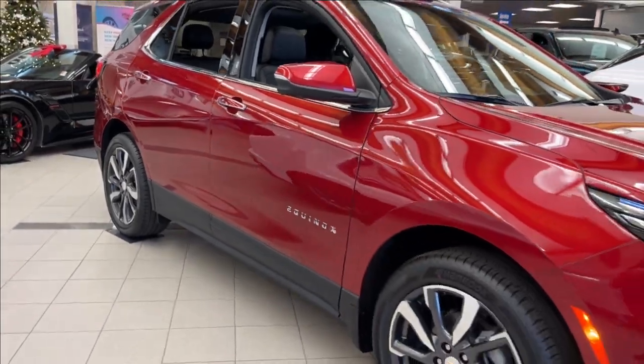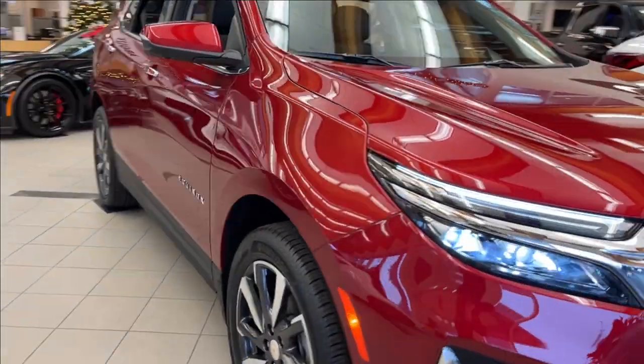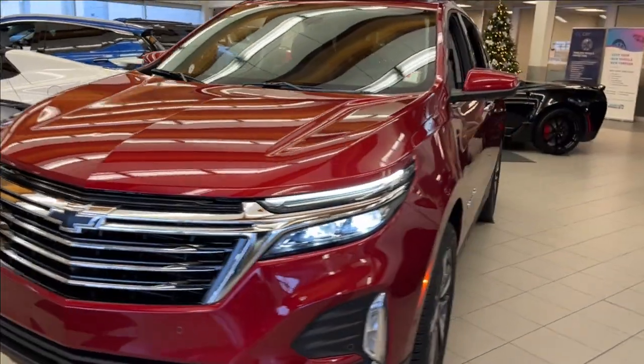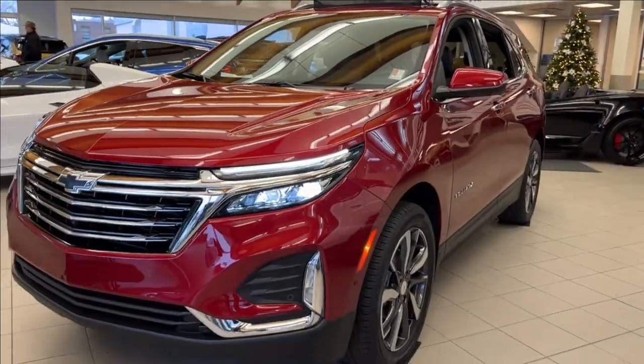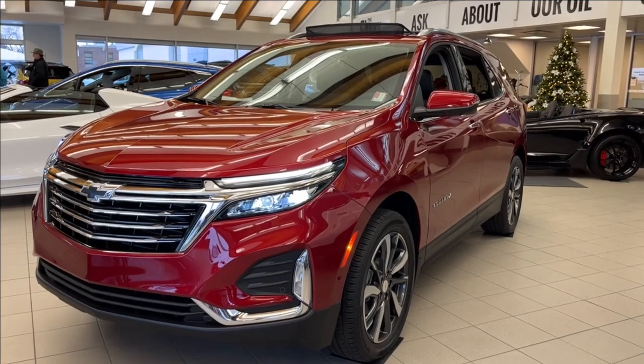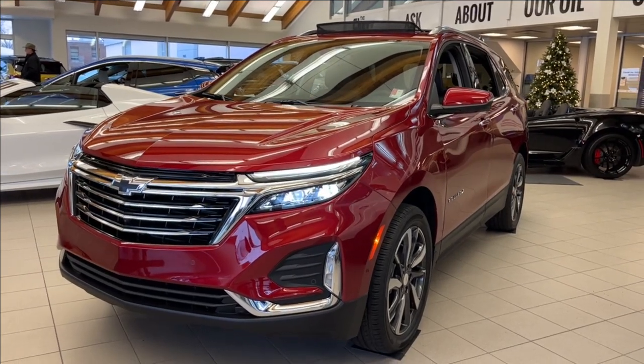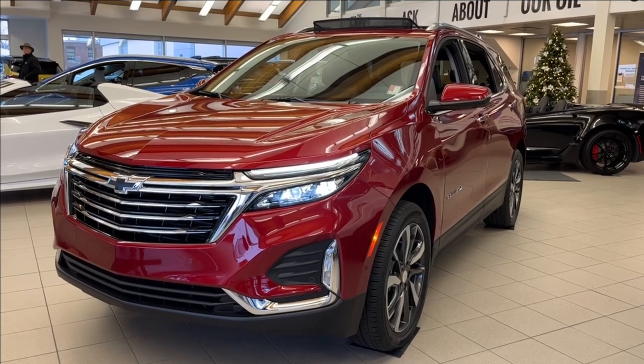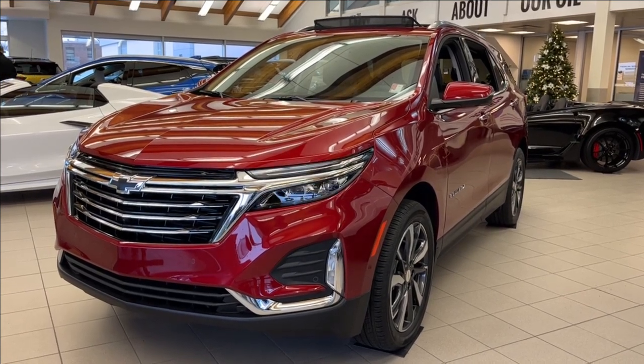Well, thank you so much for tuning in today here at Wolf Chevrolet as we checked out this 2024 Chevrolet Equinox Premier. It comes equipped with a 1.5-liter turbo engine, as well as Apple CarPlay, Android Auto, lane keep assist, forward collision alert, dual pane sunroof, rear heated seating, and so much more. Thank you so much for watching today — we hope you subscribe and we hope to see you at Wolf Chevrolet very soon.